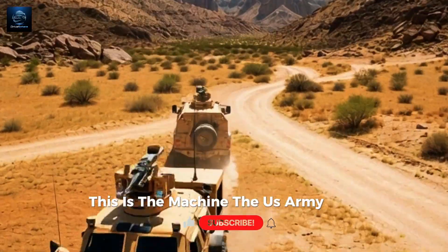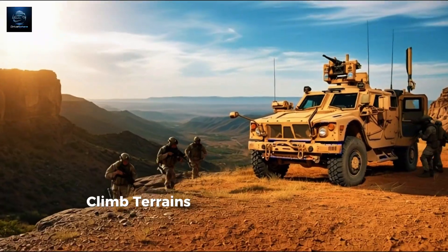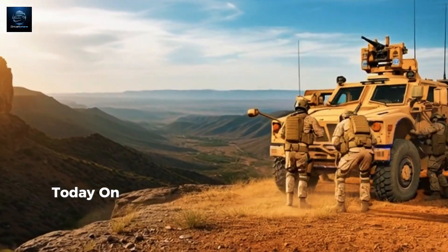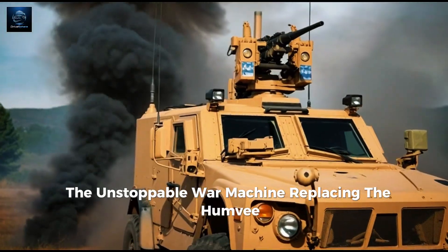This is the machine the U.S. Army trusts when missions go from dangerous to impossible — a truck built to survive blasts, climb terrains where roads don't exist, and carry soldiers straight into the fight. Today on Drive Sphere, we're breaking down the Oshkosh JLTV, the unstoppable war machine replacing the Humvee.